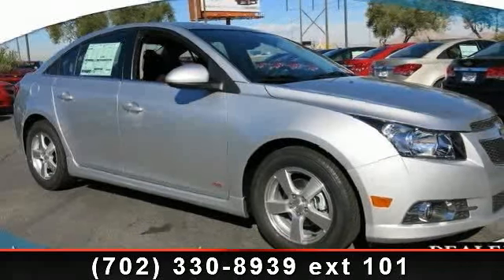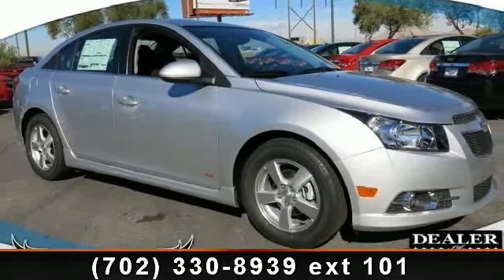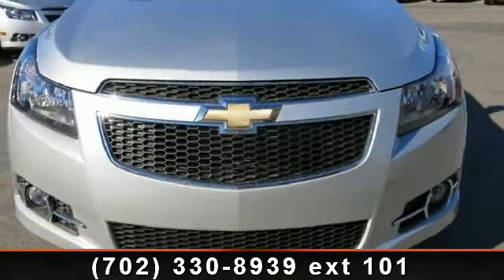Step into the 2014 Chevrolet Cruze 1LT. If you are looking for an automobile with great features, look no further.